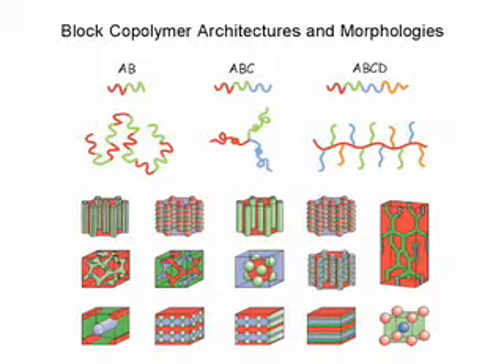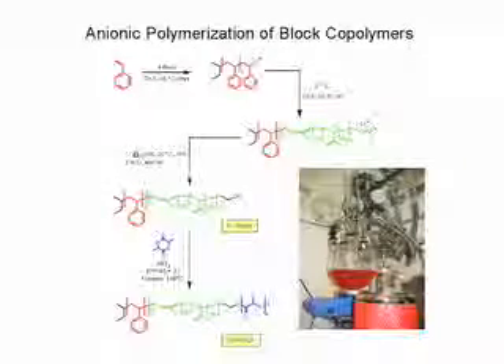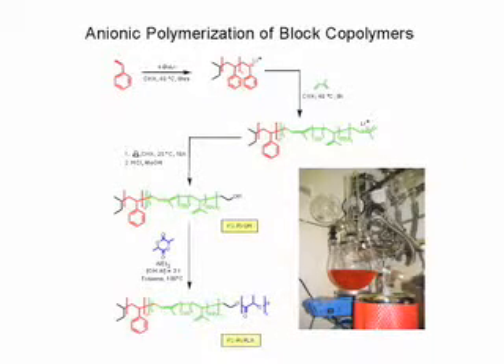Generally, the research I'm involved in, in broad terms, would be considered polymer science. Particularly, we're interested in making new materials with new capabilities, and we go about that by actually trying to control the chemistry of the polymers that we synthesize down at the molecular level. In many ways, we approach our science much like a chemist. But at the same time, we're interested not just in making the materials, but in the way they behave or their ultimate properties, and so in that respect we're much like an engineer.